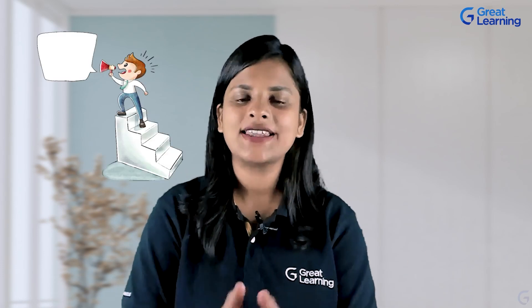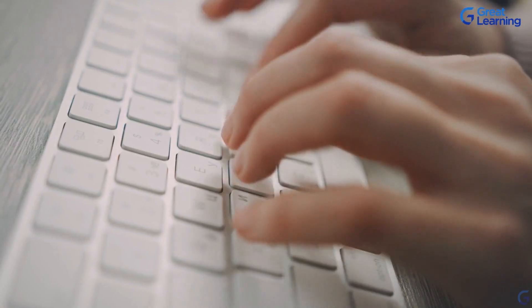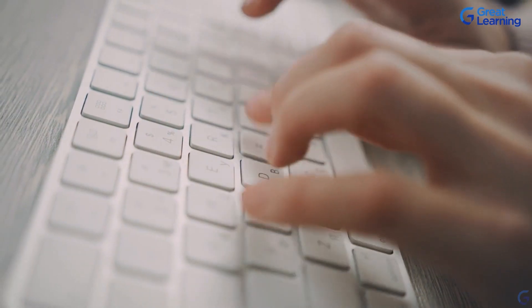In this manner, you become a spokesperson for your user, giving them a voice in the entire production system. As a UX researcher, you typically work with two forms of research: qualitative and quantitative. Quantitative research is concerned with figures and statistics, while qualitative research focuses on non-numerical information, such as why people struggle to complete a task or how they felt when using a product.